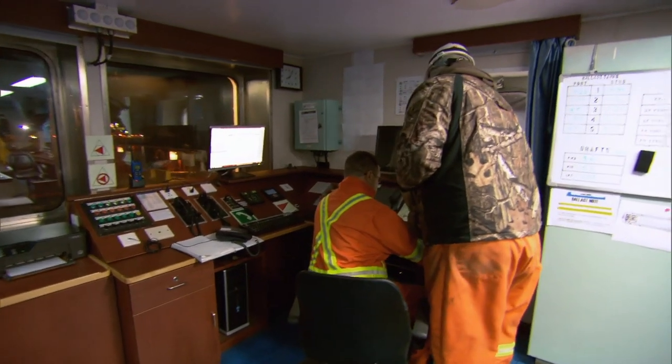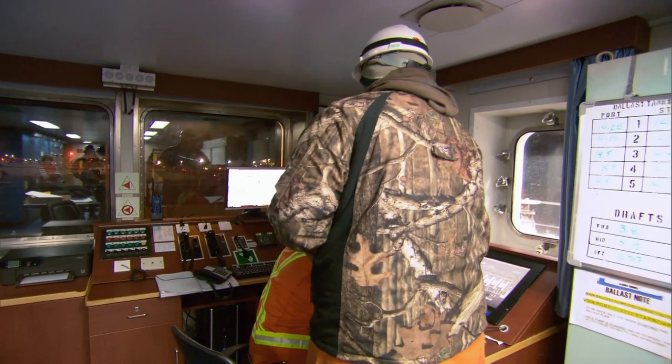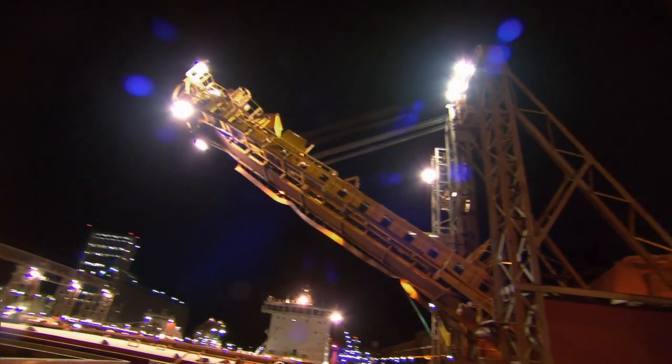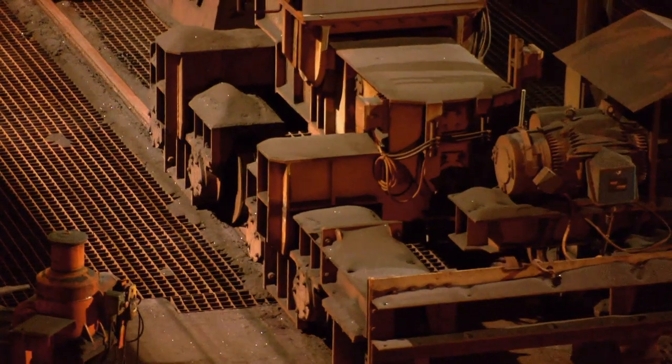Then some unexpected good news. The loading rig is still busy with another vessel — they're looking at roughly 2 o'clock for a start now. Load right through? It gives the crew an extra six hours. By the time the loader rumbles into place, the Equinox is ready.